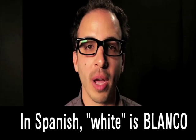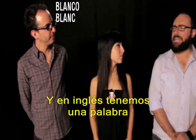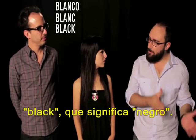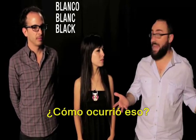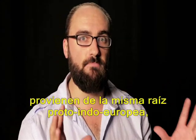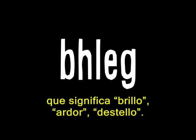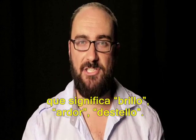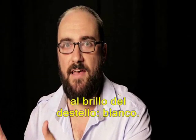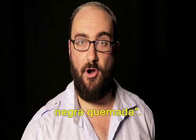En español, white es blanco. En français, white se dit blanc. And in English, we have a word that comes from the same root: black, which is the opposite of white. It turns out that all of those words come from the same ancient Proto-Indo-European root word, meaning shine, burn, flash. Some languages took it to mean the brightness of the flash — white — while others took it to mean what's left behind: the burned black darkness.